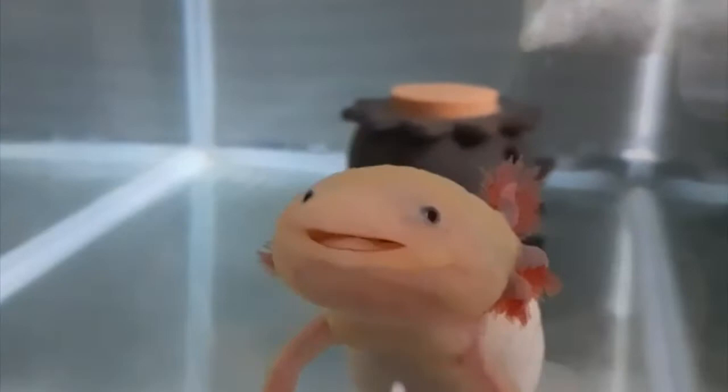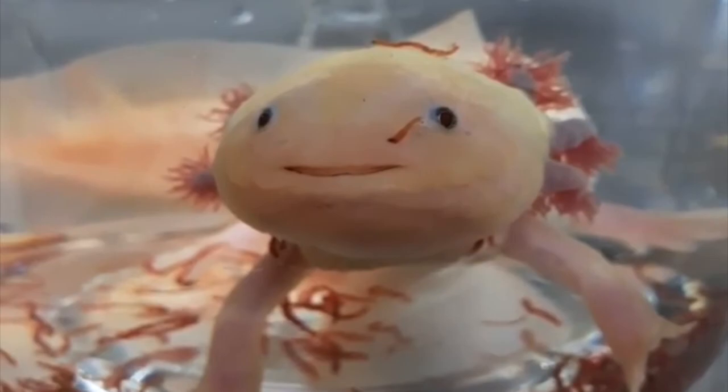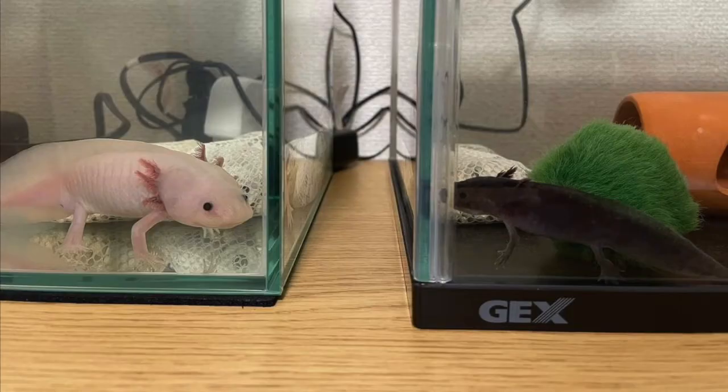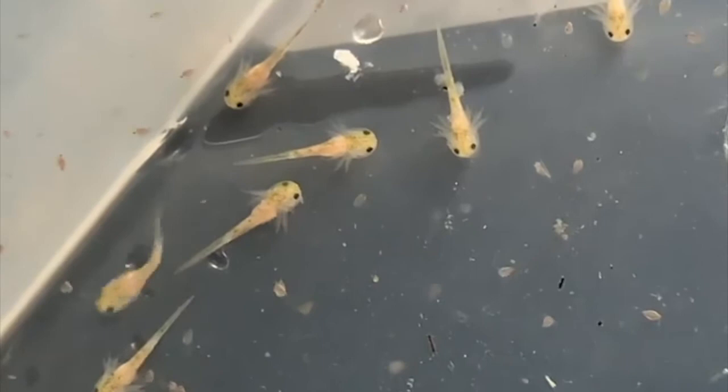Axolotls aren't particularly social animals and don't require any tank companions. In fact, they should not be kept with other species, as axolotls might try to eat pet fish and the fish sometimes nip at them as well. You should even be cautious about housing them with other axolotls — juvenile axolotls can be cannibalistic towards one another, so they are best raised in separate enclosures.